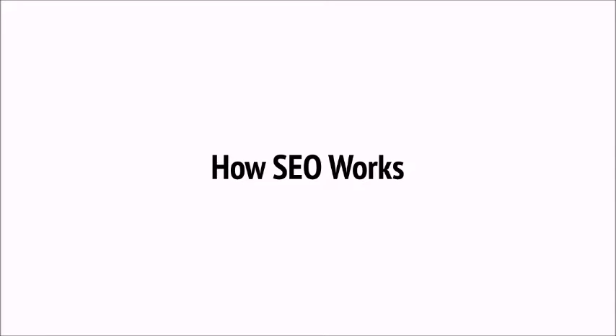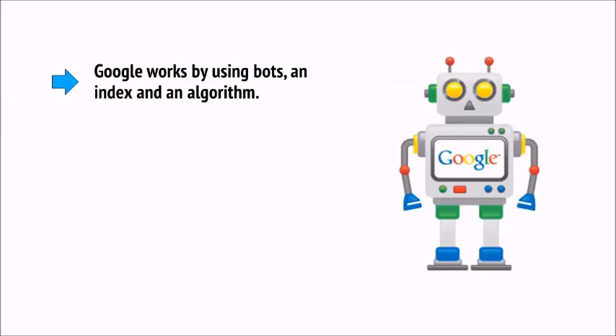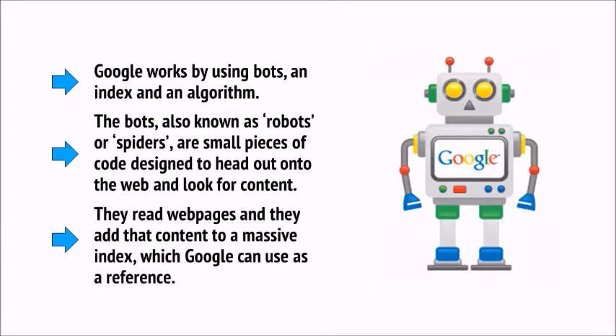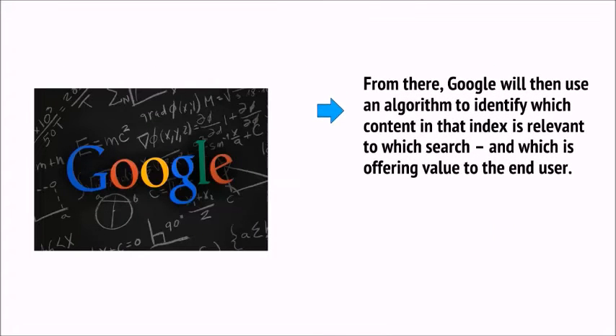SEO essentially works by attempting to second-guess the algorithms used by Google to decide which sites to index and where to rank them. Google works by using bots, an index, and an algorithm. The bots, also known as robots or spiders, are small pieces of code designed to head out onto the web and look for content. They read web pages and add that content to a massive index which Google can use as a reference. From there, Google will use an algorithm to identify which content is relevant to which search and which is offering value to the end user.